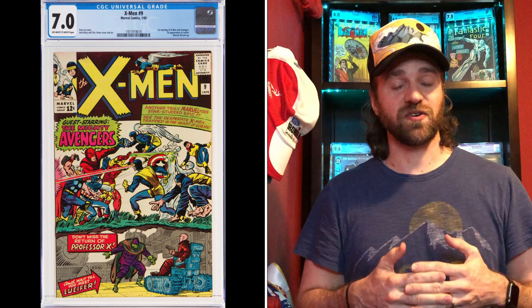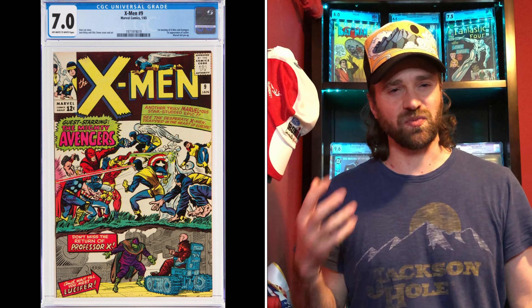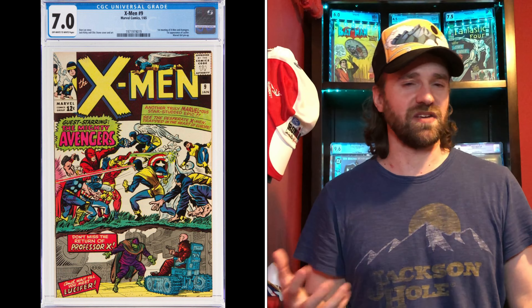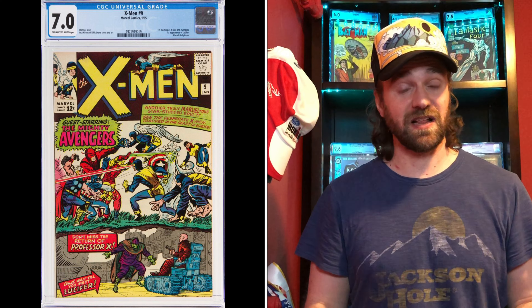Number eleven is X-Men number 9 — I basically added this one since I assumed X-Men 1 would always be number one. I picked X-Men 9 because this is the first time the Avengers cross over into the title. With everything that's been going on building up the MCU over the last 10 years, I see this as a really significant book that should be paid attention to. The most common grade is a 7.0. The price in May 2020 was just $450, with the current price at $1,100 — the last sale was $1,050 on April 2nd. That is a price increase of only 140%, so an important book that really hasn't seen the increases we've seen with some other issues.